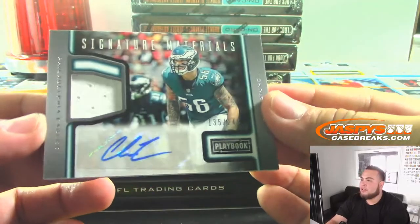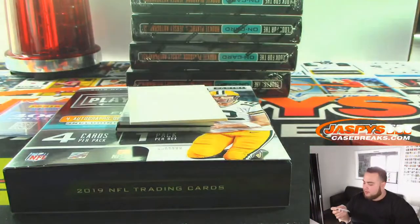Chris Long — another Eagle. Signature materials, 135 out of 249. Chris Long is signing a lot this year.